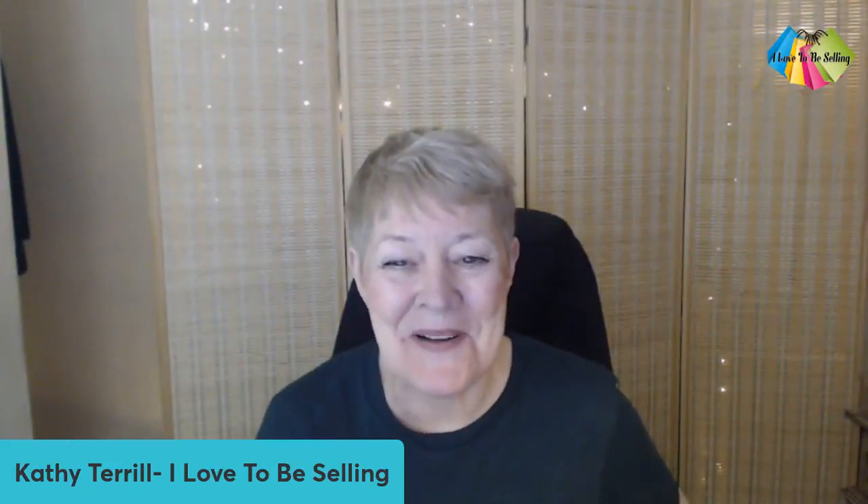Hello, hello, hello, sellers. Come on in. It's Kathy, and I love to be selling. What we're going to talk about today is essentials for eBay selling. The tips I'm going to share are good whether you're a new seller or a more experienced seller. They're also useful no matter what category or niche you're selling in, no matter where you are in the United States or around the world.